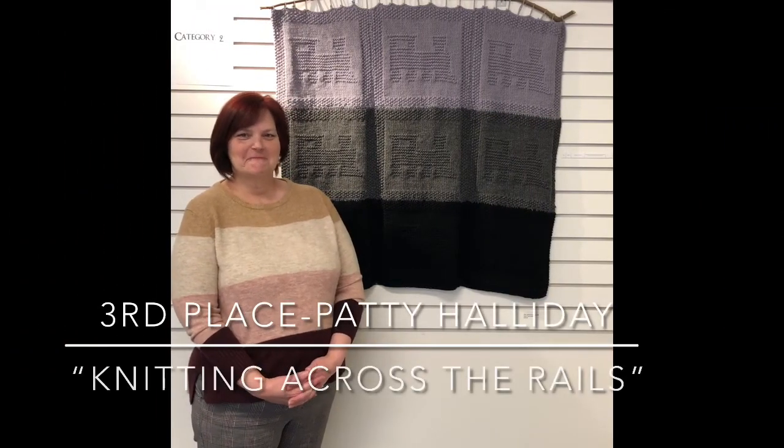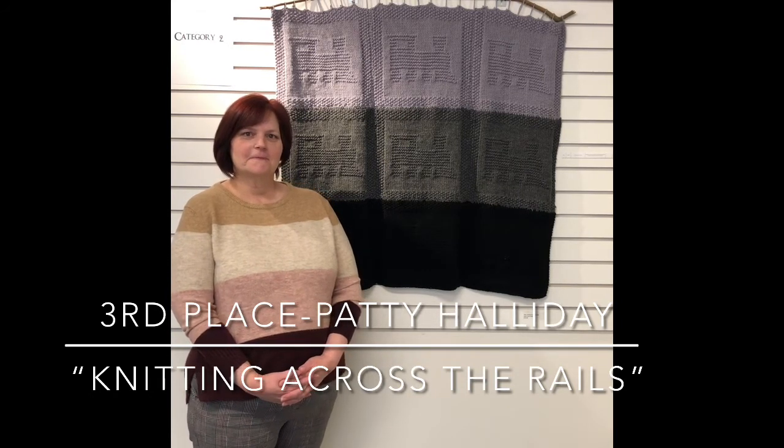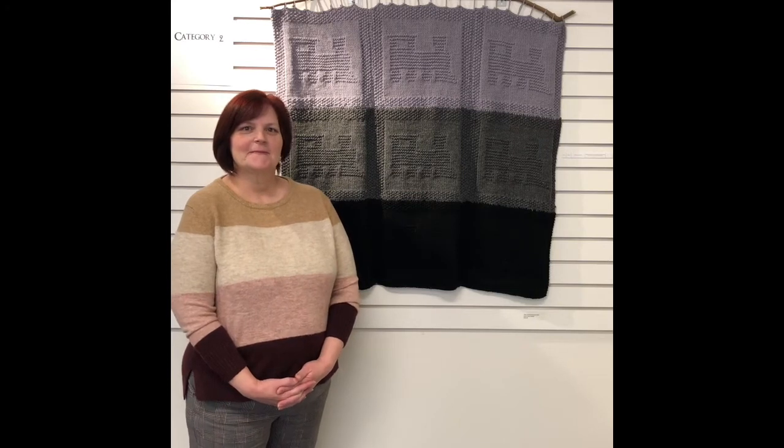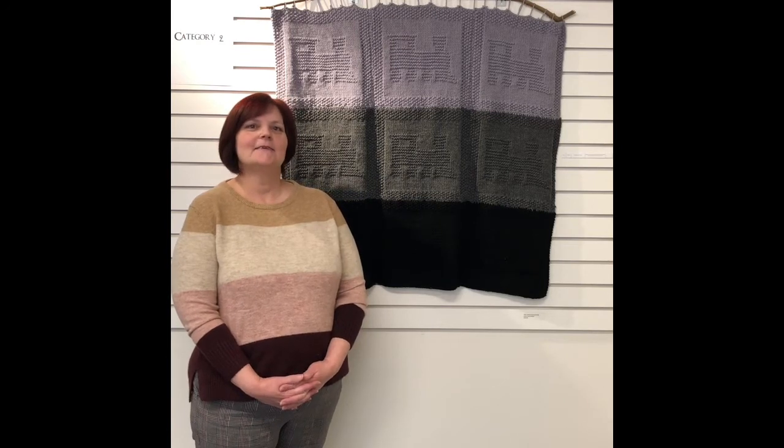Hi Patty — you've won an award, third place in the mixed media, printmaking, sculptures, and fiber arts category. This is "Knitting Across the Rails." Tell us about your knitting.